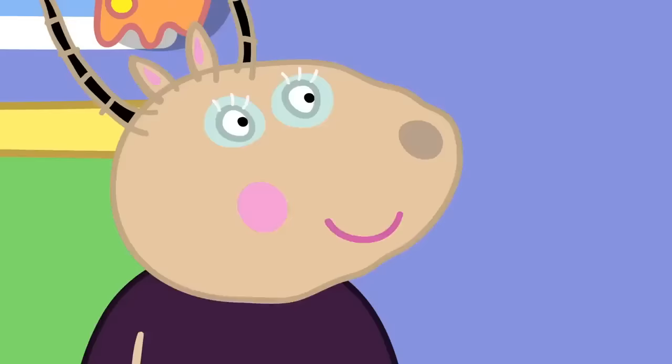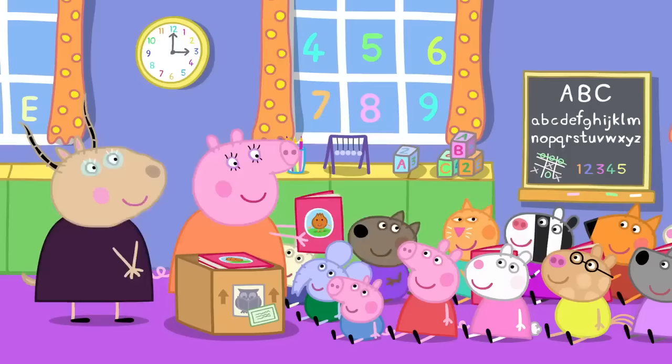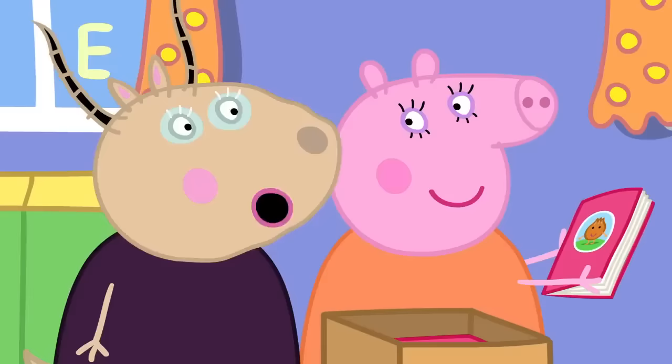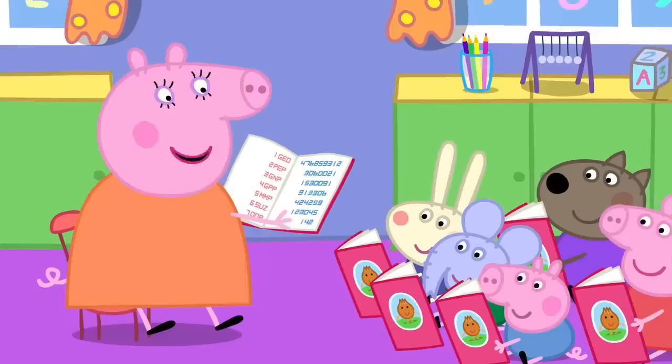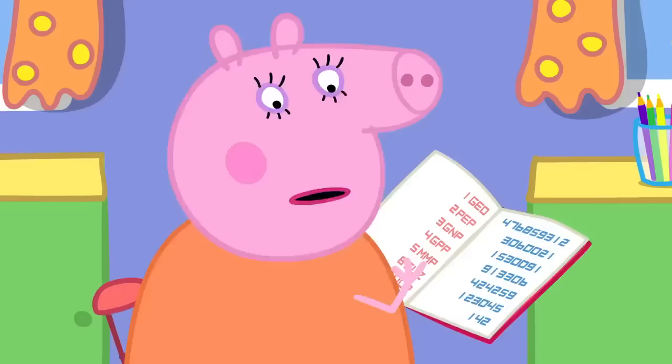Mummy Pig has arrived at the playgroup with lots of copies of her new book. Thank you, Mummy Pig, for coming to read your new book to us today. It's very exciting. These books are so new, I haven't even opened one yet. Children, Mummy Pig has worked hard to write this book, so we must listen politely, even if it is not very good. It's about an onion. Once upon a time, there was an onion called Funny Onion. The rest of the book is one big long number. I don't understand. This is not what I wrote.